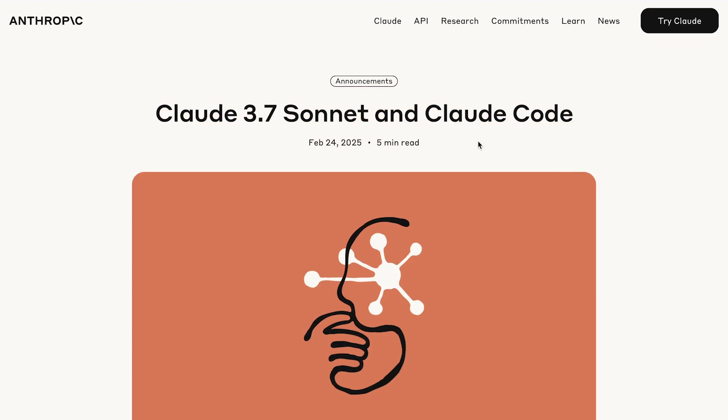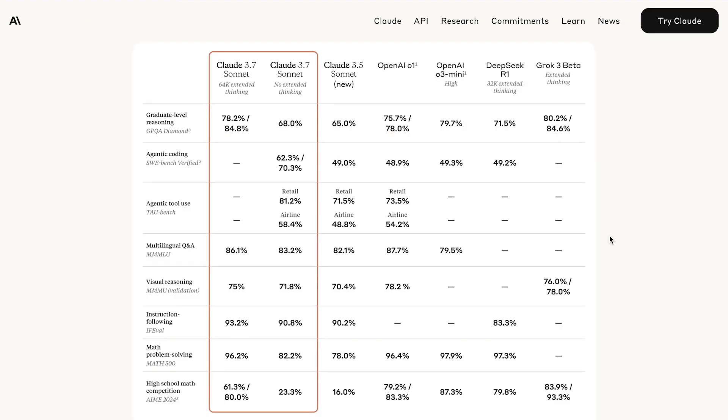There's been a ton of AI news this last week. We've got some major model releases to talk about, as well as some other very interesting announcements from several companies as we briefly touched on in the intro. Starting with the release of Claude 3.7 Sonnet and Claude Code — this was a major release that probably didn't get enough attention.